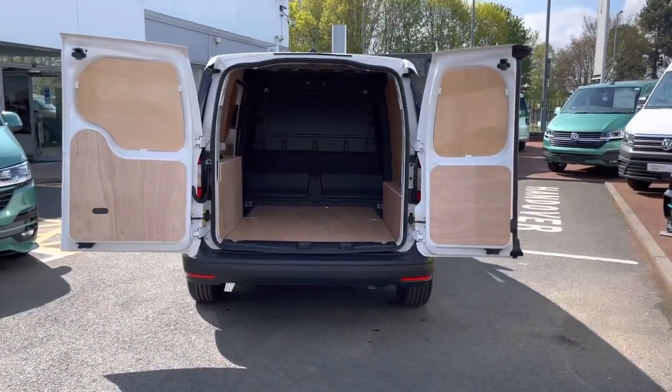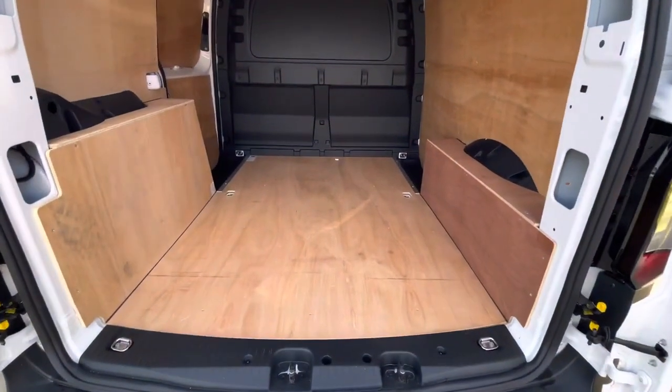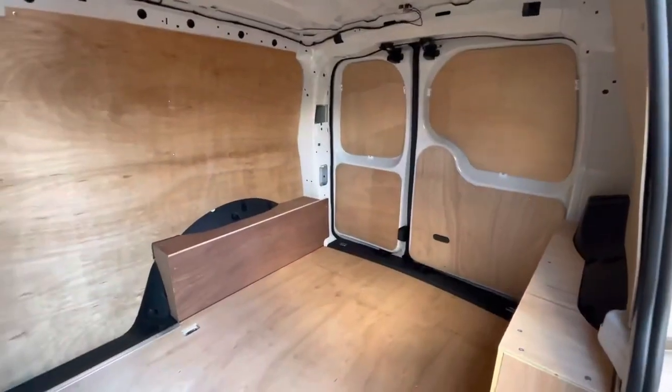To the rear of the vehicle, this Caddy comes with rear loading barn doors, and behind these doors we can take a look at the load area, which comes fully ply lined as well as having multiple lashing points dotted along the load area floor.